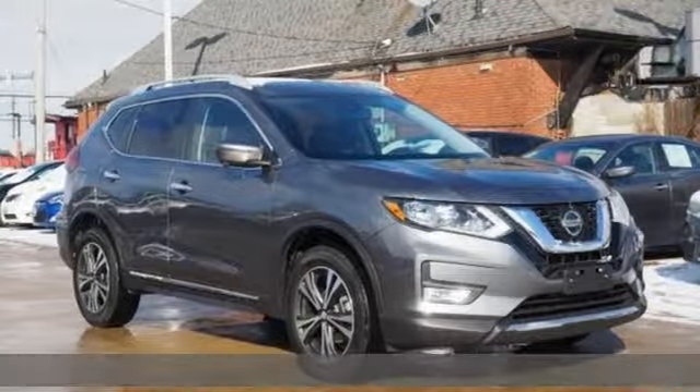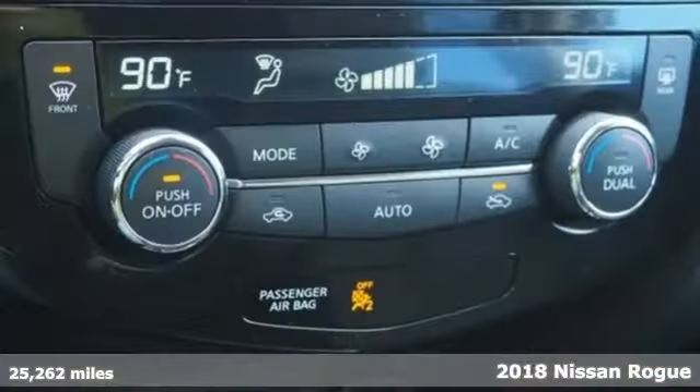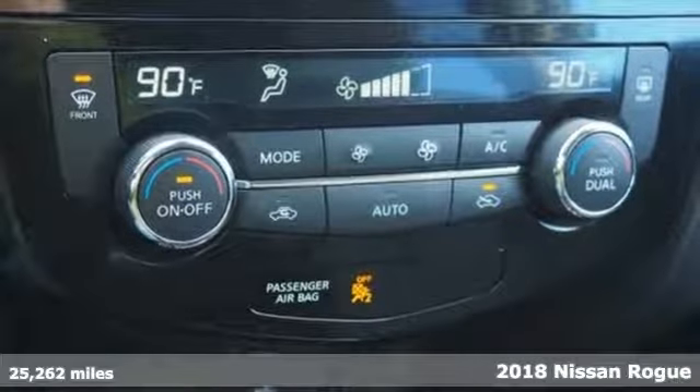Here's a certified 2018 Nissan Rogue. Nissan, built for the human race.